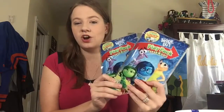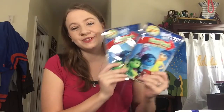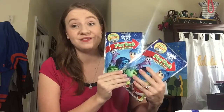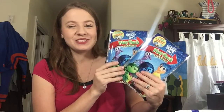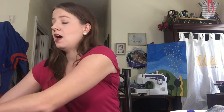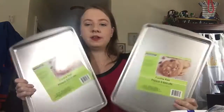I also found these play packs at the Dollar Tree. We are Inside Out fans — we just got the movie last week and have watched it about twenty billion times already. I picked one up for each of them; they have a little coloring book, stickers, and crayons. I haven't shown these to the girls yet so it'll be more of a surprise and more entertaining in the car.